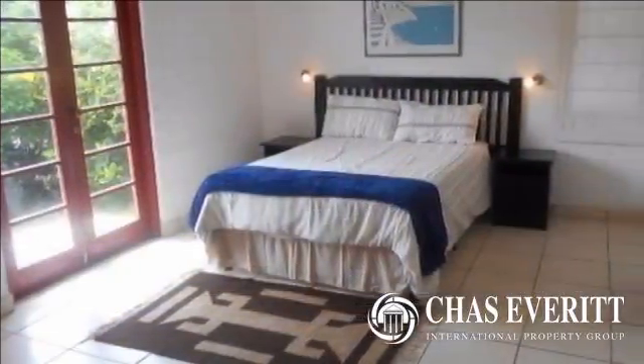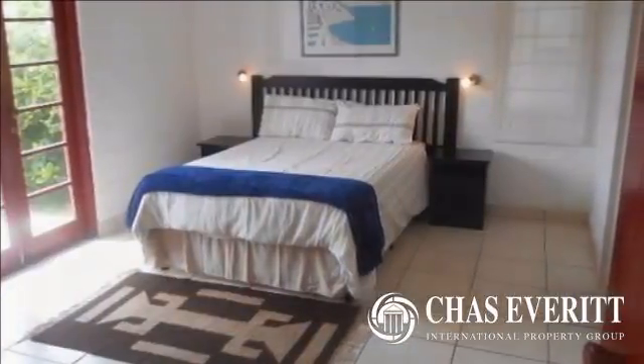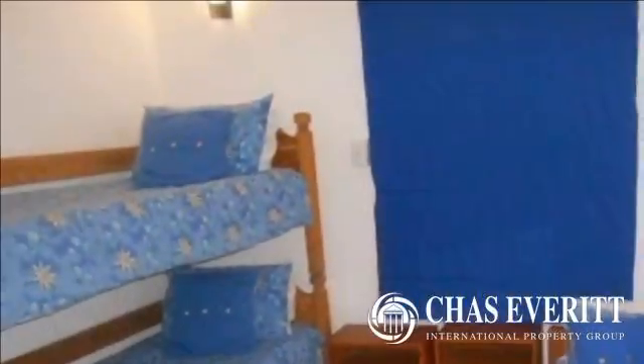As you walk into this unit you are greeted by extra height ceilings which helps to keep the place nice and cool. There is a nice-sized dining room and lounge with an open-plan kitchen fitted with granite tops.